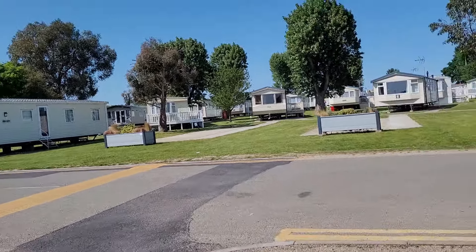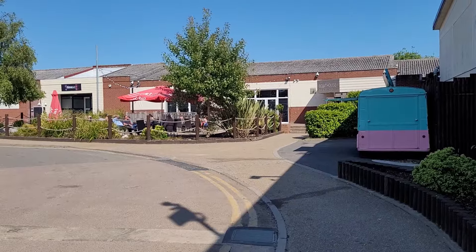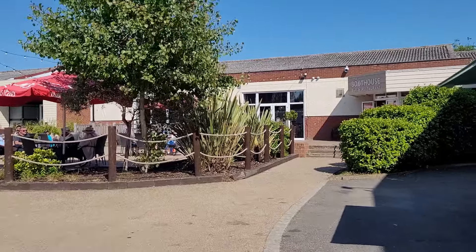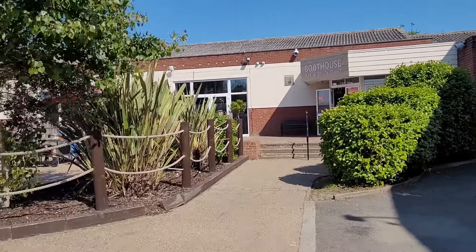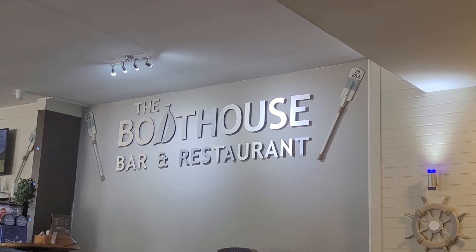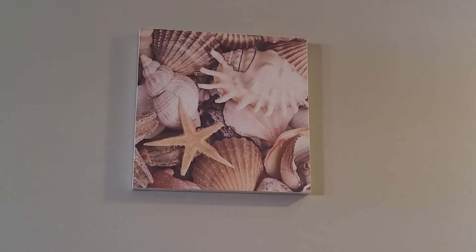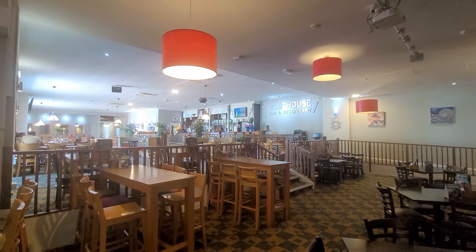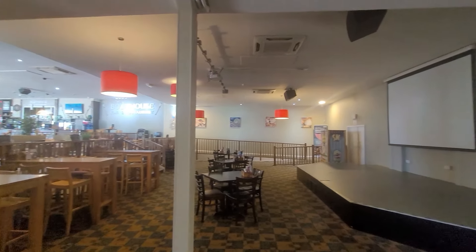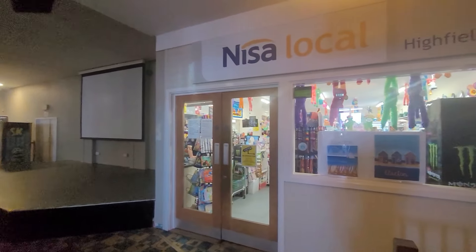Let's leave the arcade and go and check out the Boathouse restaurant around the corner. On-site ice cream van. This all looks fairly new and well maintained. Nice nautical theming in here. The bar is back there on the right. I assume they have live entertainment here sometimes given the small stage. And next to the entrance is the Nyssa store.